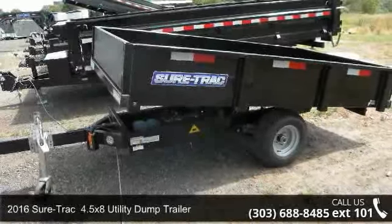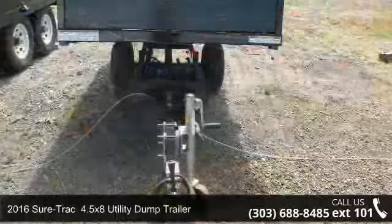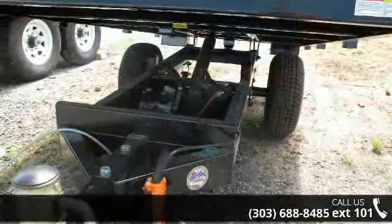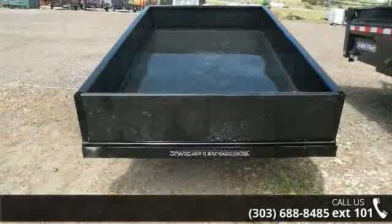Check out this 2016 Short Track. If you are looking for a quality trailer, consider this one. This unit is priced just right and comes equipped with many desirable features. For more details on this unit's features and options, follow the link in the description below.